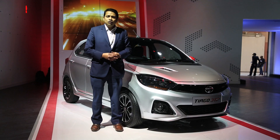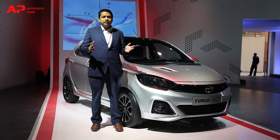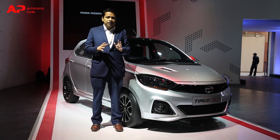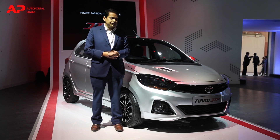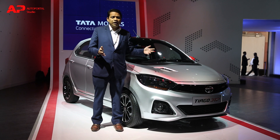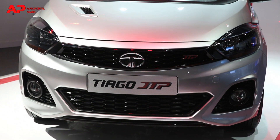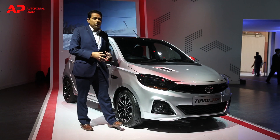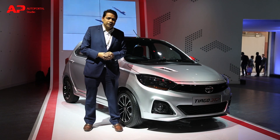Not only is it a powerful car, it also has a lot of tweaks and styling elements which make it stand out from the regular Tiago. The biggest change is that you now get projector lamps. You also get this plastic opening which is essentially for engine cooling — the air comes in and exits through a side vent. You also get a new set of alloy wheels which really look cool and sporty.